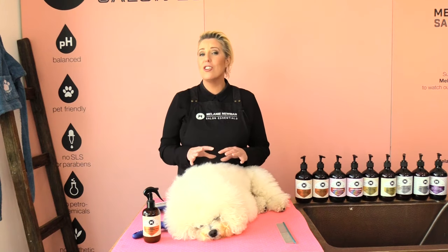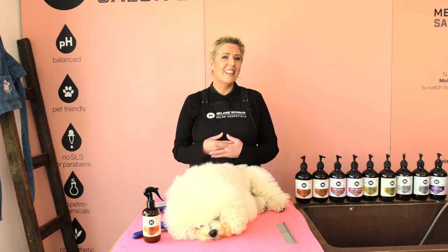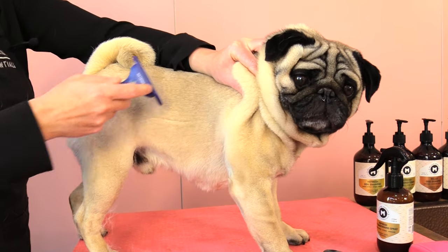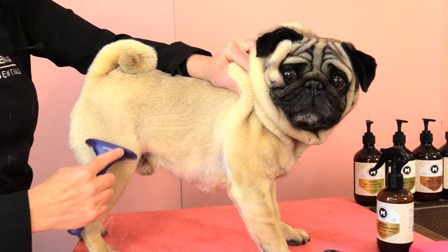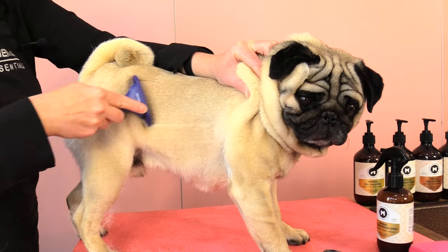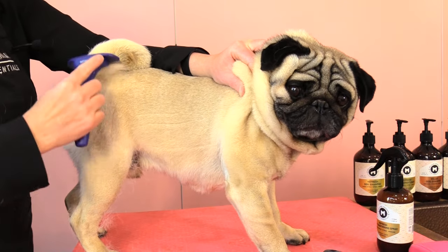Breeds with a short coat such as French Bulldogs, Pugs and Labradors will still need regular brushing to assist in removing dead, loose hair. It also assists in maintaining a healthy skin and coat, regulating their body temperature, and protecting their skin from the sun as well as UV rays.